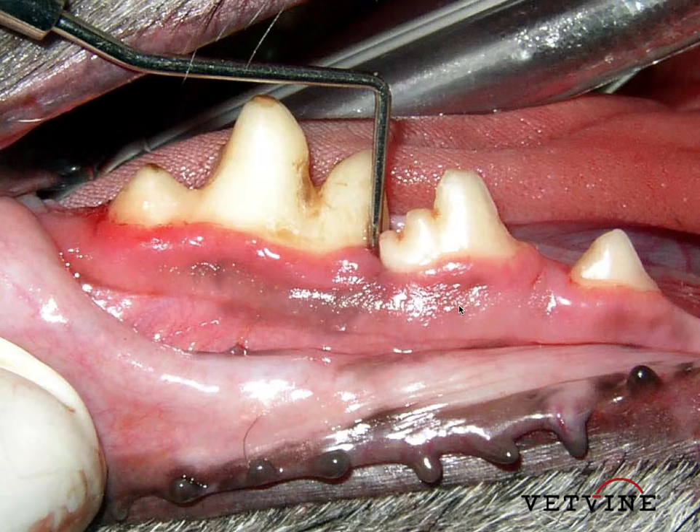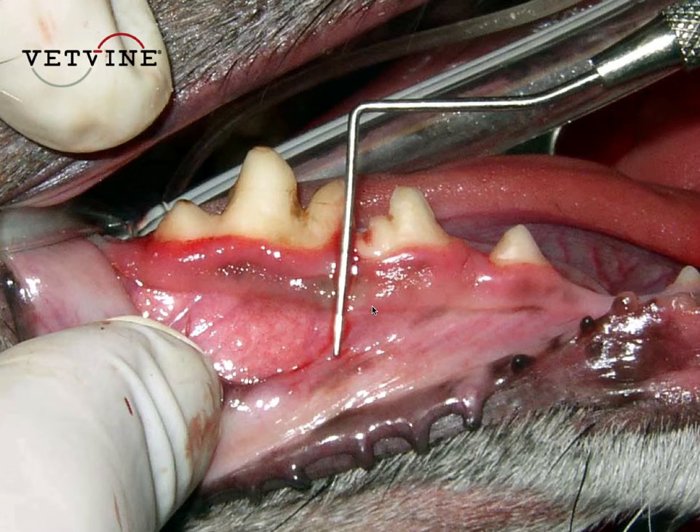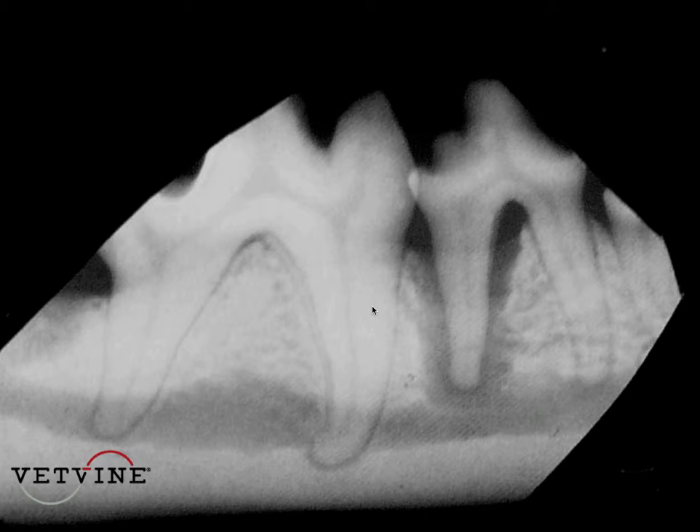The question is, what's going on here? Are both these teeth bad or none of them bad? None of them are loose. The only way you're going to make that diagnosis is by taking a dental radiograph. We take our radiograph and here we see that the molar tooth is actually just fine, but there's a severe infection — 100% bone loss around the distal root of the fourth premolar tooth.